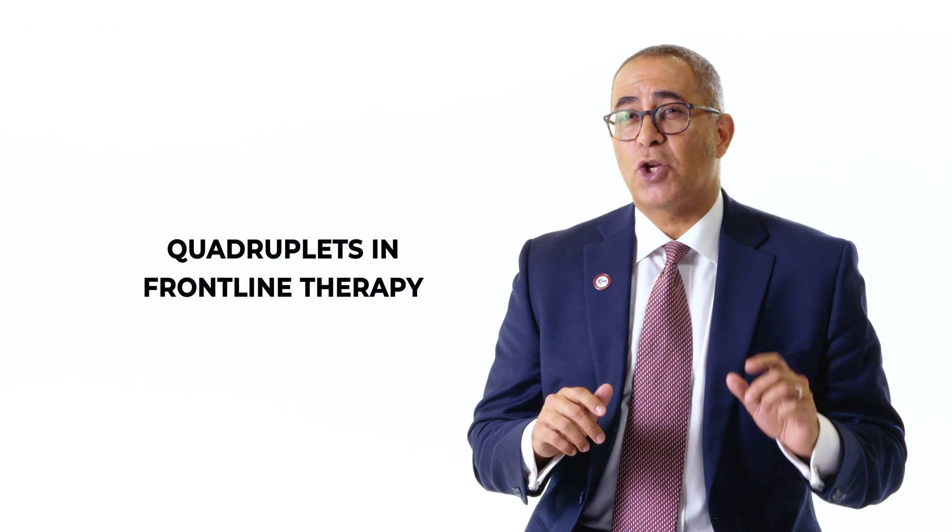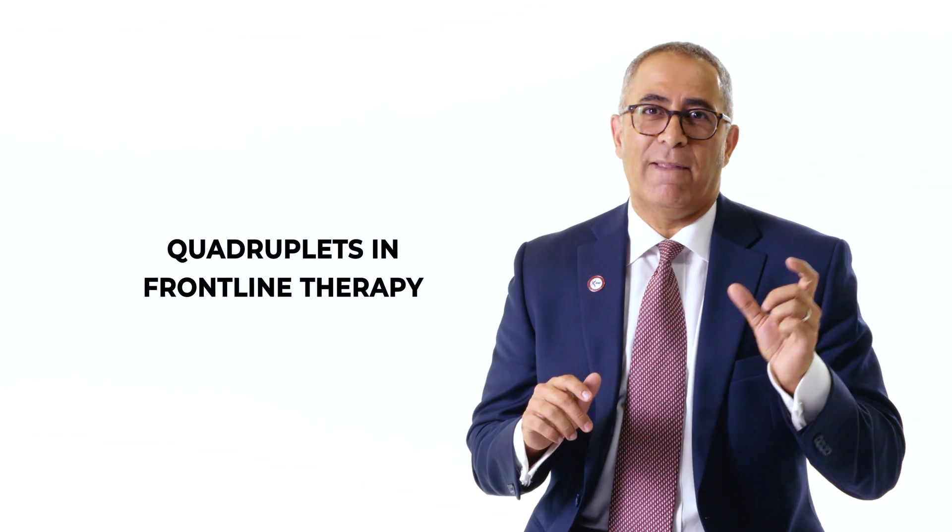Today's episode is quadruplets in frontline therapy. What really are these quadruplets? Well, we use that word to describe four-drug combinations. This is so important to us because we've really changed the way we treat frontline therapy in this last year in multiple myeloma.